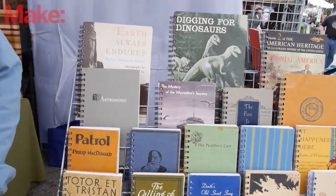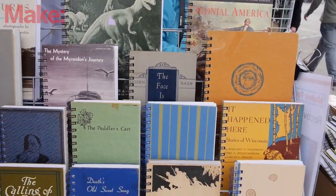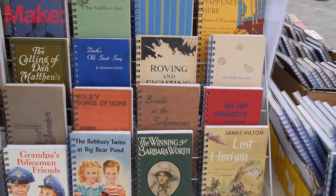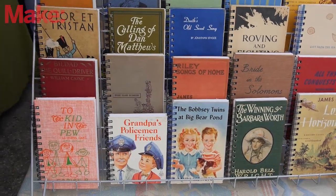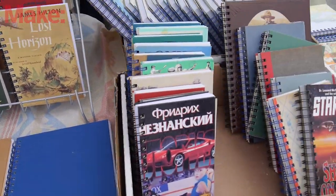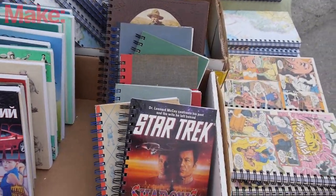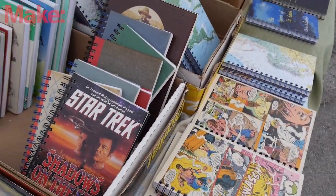I'm Doug McNeil. I'm from Oakland, California, and I make journals out of old library books. I got the idea when I was working in a book bindery — I always had leftover paper, and people were always saying, 'Hey, make me a notebook out of that,' and I don't know how I came up with the idea of using the old books. It just kind of happened from there. People love my product. I get good feedback from everybody. A lot of people come from other fairs just because they know that I make a quality product.